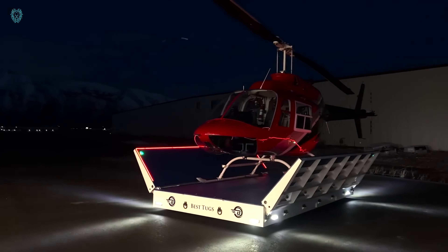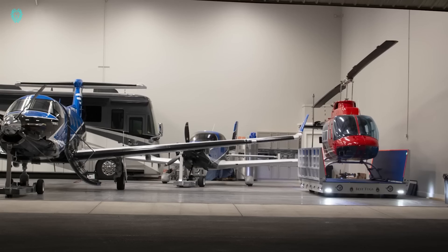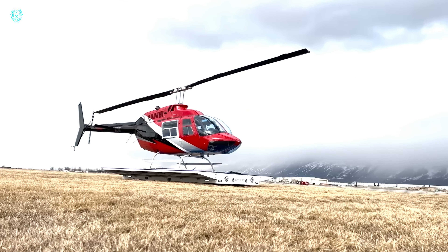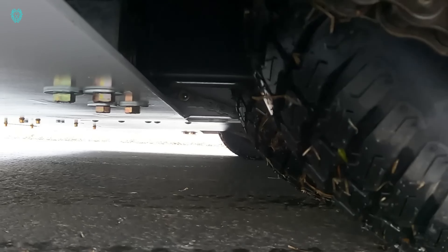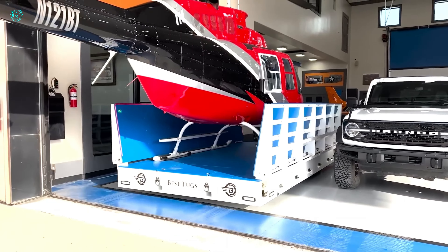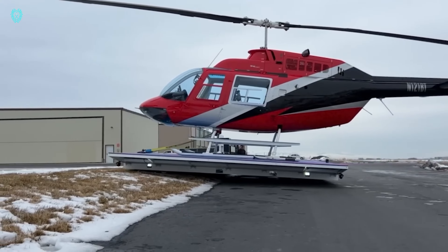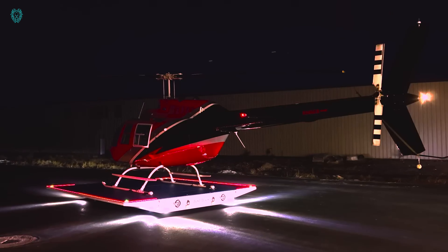Introducing the Best Tug helicopter landing pad — hailed as the most advanced, safe, and powerful landing pad ever crafted. The P-15 Dowie boasts an impressive capacity, supporting loads of up to 4.5 tons. With a generous area spanning 4.6 x 4.6 meters, it provides ample space for smooth landings and takeoffs. What sets this system apart is its innovative ability to raise and lower its sides, ensuring seamless operation. Equipped with its own processor, all-wheel drive, articulated design, fuel reserve, and traction control, this helipad is truly in a league of its own.